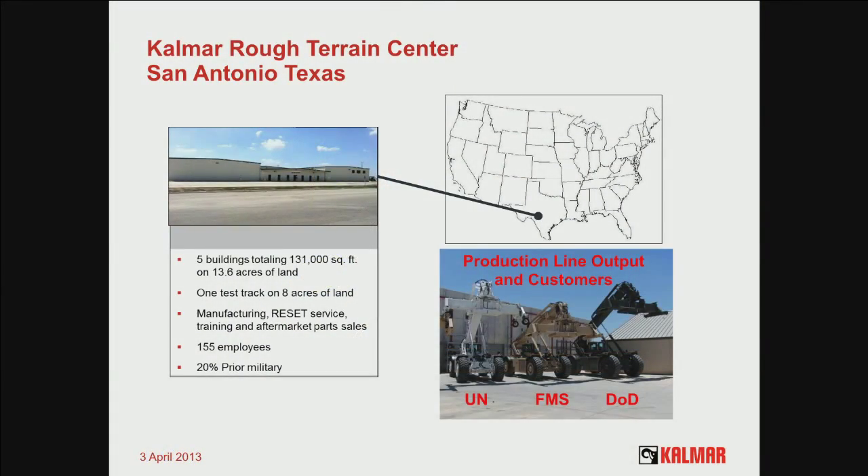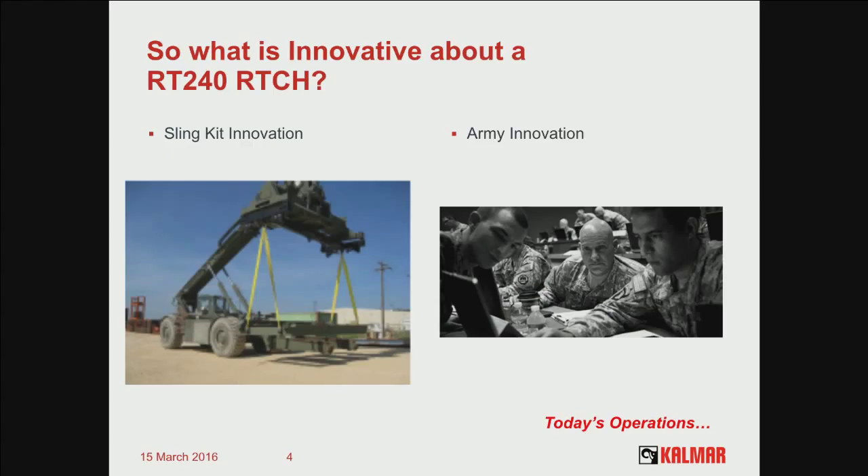We come out of Texas and San Antonio. Here are two things that are innovative. The one on the left is simply taking a container handler and turning it into a mobile crane. This was something the Army in Iraq wanted, and we were able to develop it through Aberdeen Test Center so you could use slings to pick up battle-damaged equipment — pick up an MRAP and put it on a trailer. But that's not really true Army innovation.